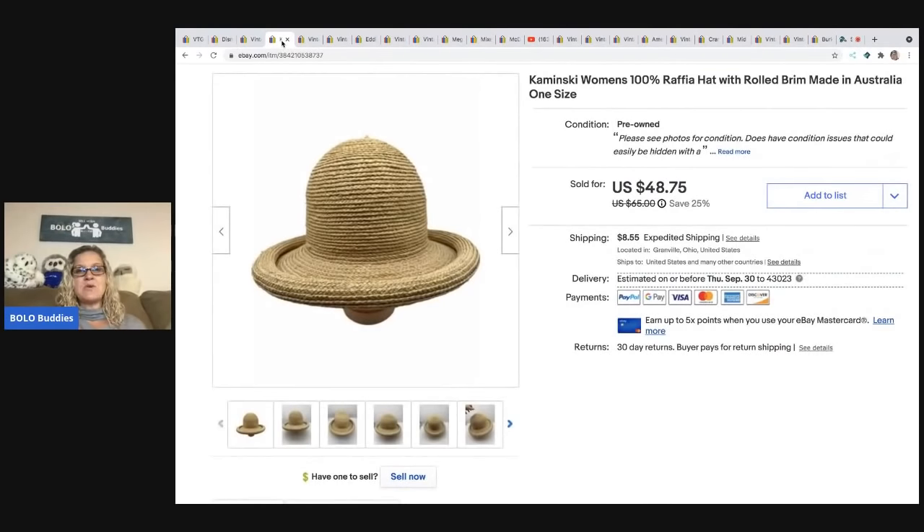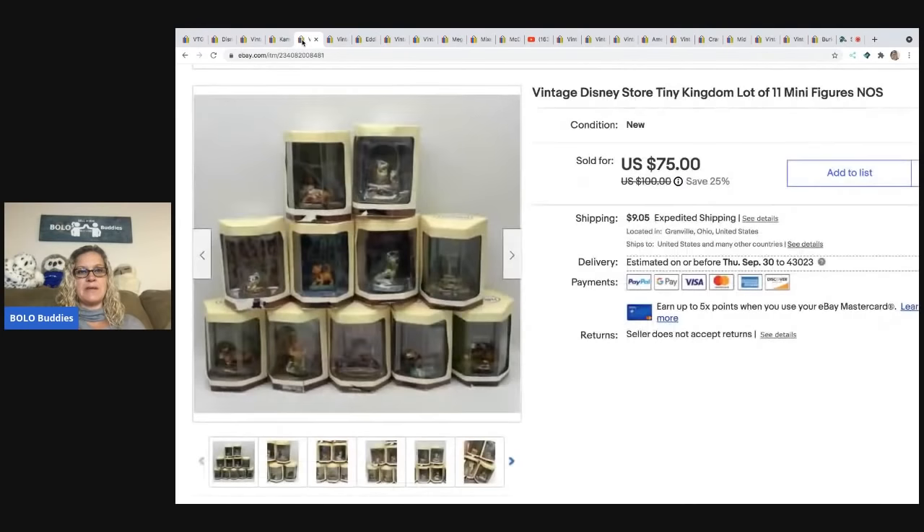The next item is a Kaminsky women's raffia rolled-brim hat, made in Australia. I learned about this brand from Butterfly Hustles — Carol finds so many amazing hats on her channel. I ended up selling this for a best offer of $40, and the buyer paid shipping.